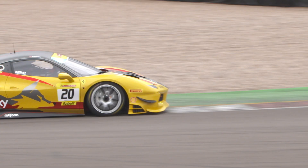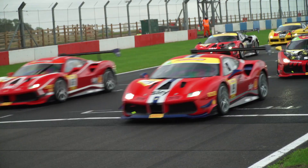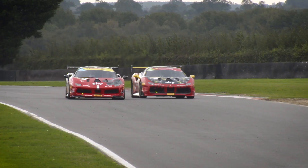Then we've got Donington, where you've got the famous Craner Curves which is very, very high speed, downhill, great for overtaking. It's quite a low grip circuit but very nice to drive and ultimately produces great racing.